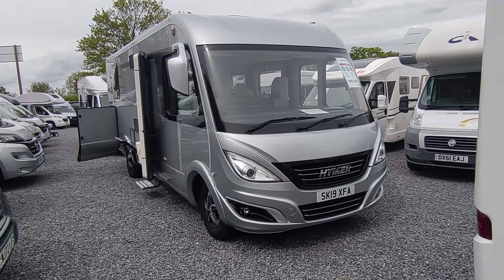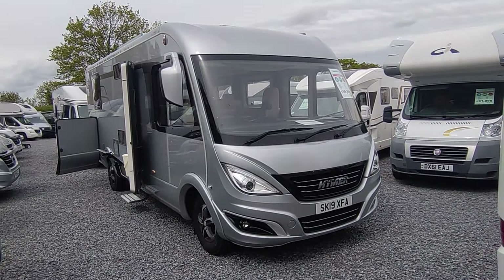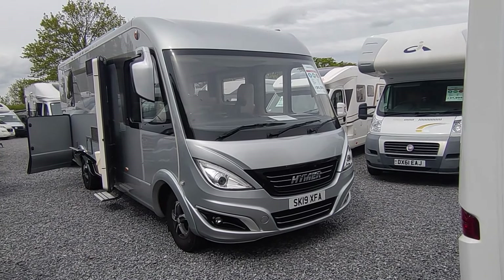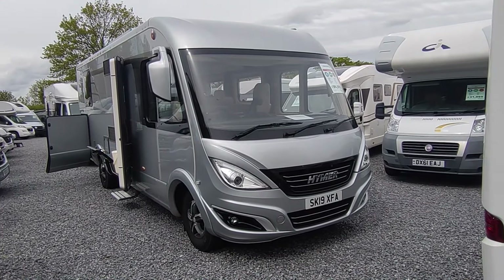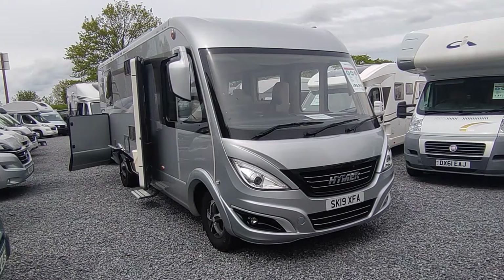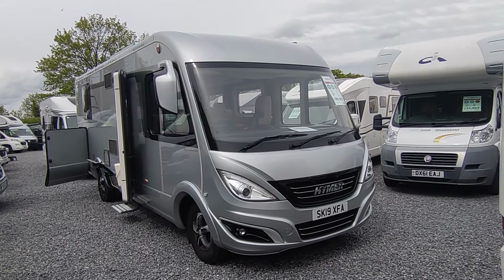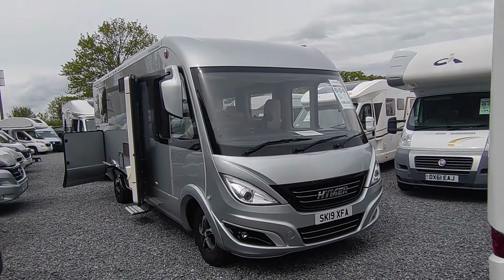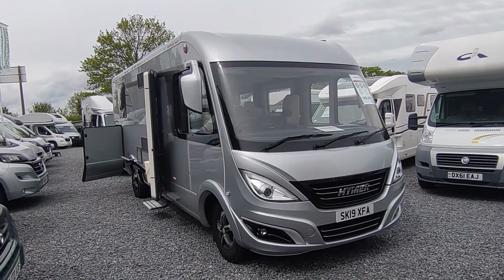This is their flagship Fiat-based single axle model from 2019. This actual van was specced up by Hymer themselves to go to the 2019 NEC show and they threw the book at it — it is a mega mega spec. It's one owner from new, only done 10,000 miles. The gentleman just part-exchanged it for a little baby Hymer A-class so that his kids could drive it, because this is of course four and a half tons — you will need a C1 driving licence.